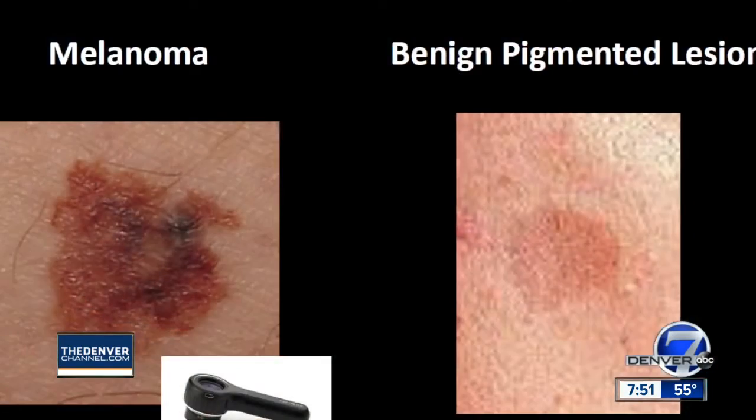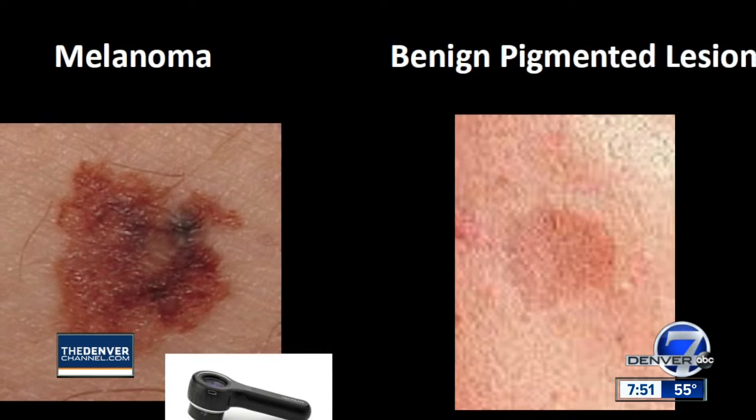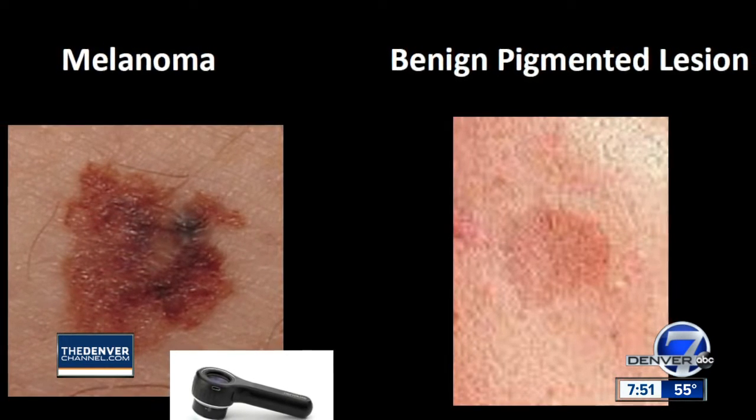Melanoma is the most deadly form of skin cancer. One person in this country dies every hour from melanoma, and about 190,000 people will be diagnosed with a melanoma in this country. On the left you can see a melanoma — it's irregular in color and pigment and it has some pigment loss.